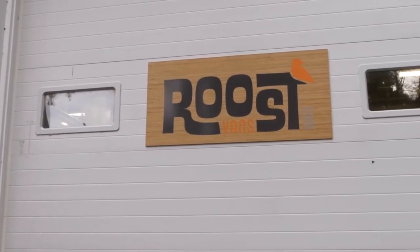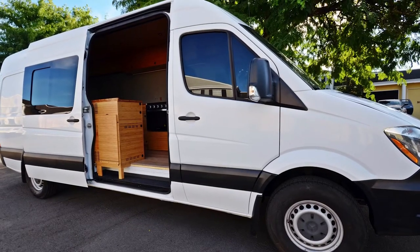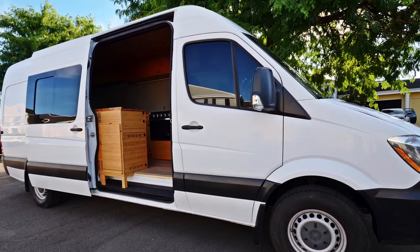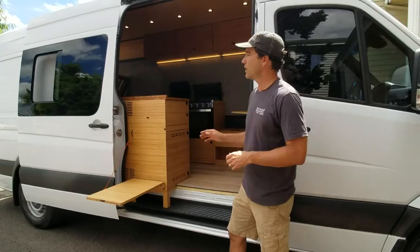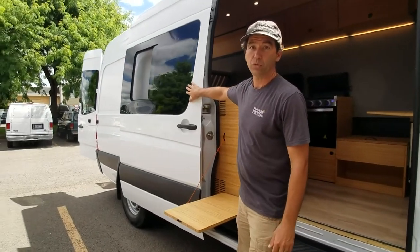Weitzel is a 170 wheelbase older NCV Sprinter van — you'll notice it's a little bit longer. They put in their own floor and asked us to finish the job for them. We also put in an AM Auto sliding screened window.